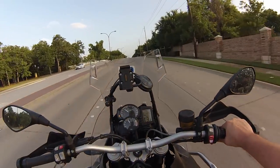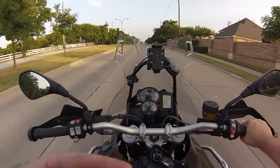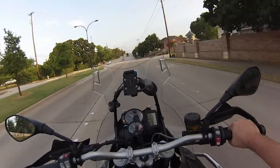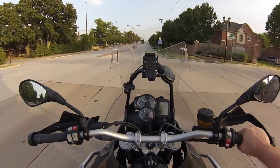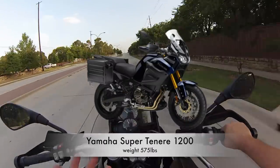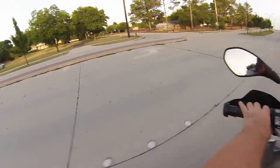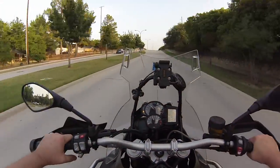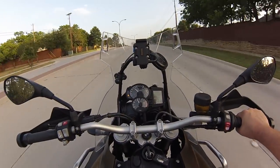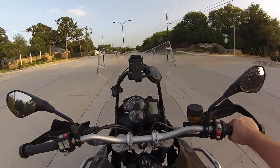Enduros are usually going to be somewhere around the low 300-pound range, and adventure bikes don't really get started until about 450 to 470 pounds. They get all the way up to 570 when you start getting into bikes like the Yamaha Super Tenere. They don't feel heavy until you take them off road and lay one down — that's when they get real interesting because they're super, super heavy.